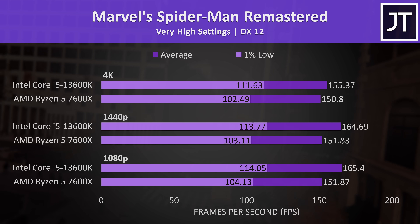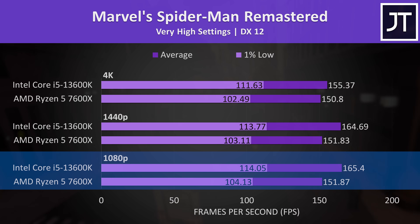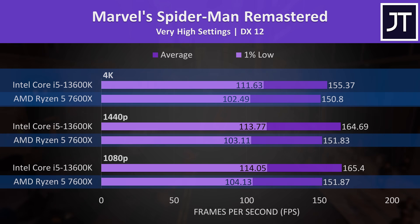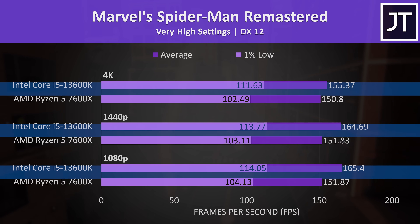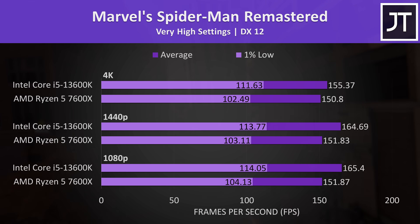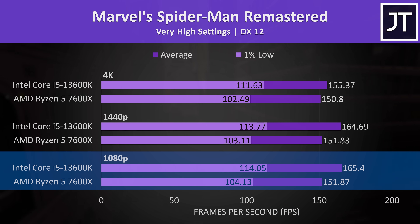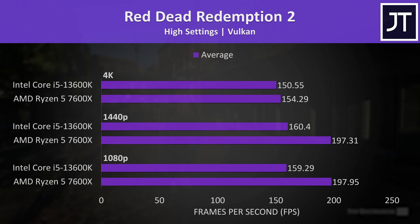Let's start out with Marvel's Spider-Man Remastered. I've got the 1080p results at the bottom, 1440p in the middle, and 4K up top, with the 7600X underneath the 13600K. The 13600K was ahead regardless of resolution, with a 9% higher average frame rate at 1080p.